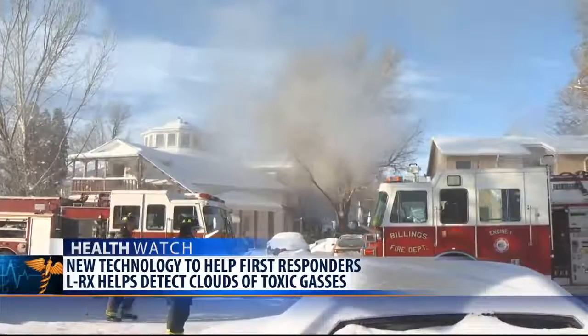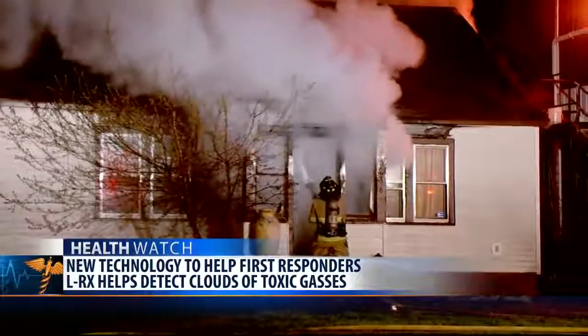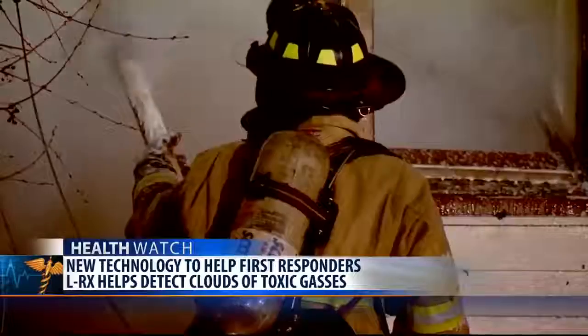This system allows first responders to see where toxic plumes are moving before they respond on a fire or hazmat situation. It uses available real-time weather data to create 3D plume maps which show potential exposure levels on mobile devices.